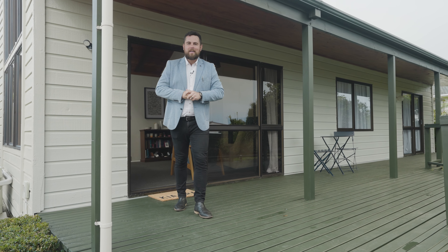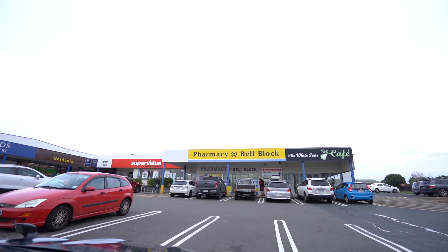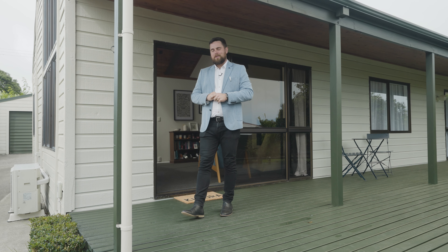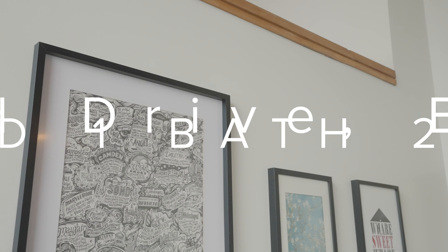Hi guys, it's Sam here from Sarah and Sam, and today we're standing at the beautiful 24 Penrod Drive here in Bell Block. It's only a short walk away from the local primary schools and local amenities — it's one that you definitely want to come and check out if you're looking for a home. Let's head on inside.